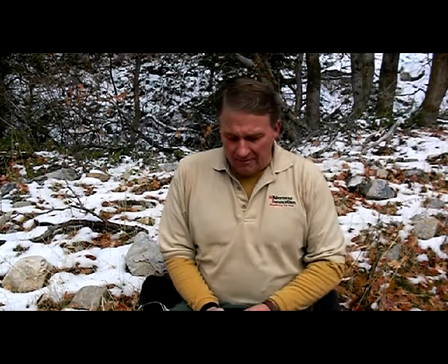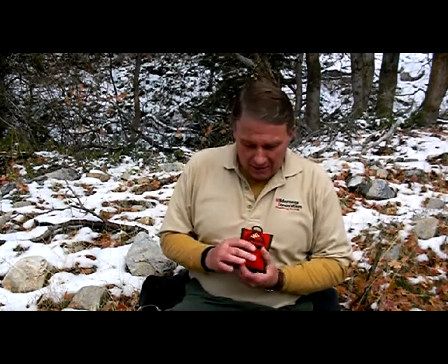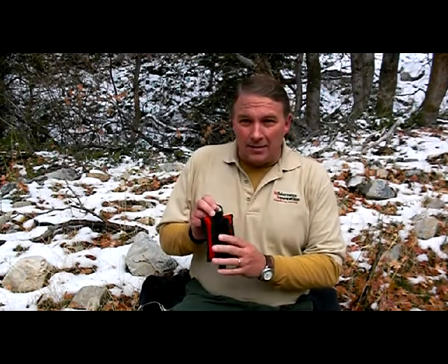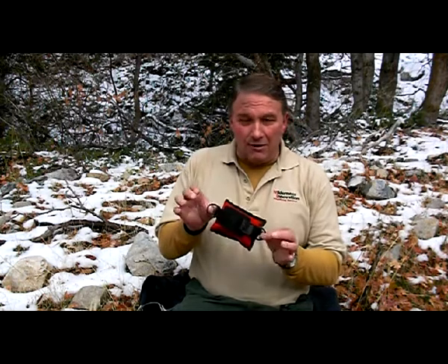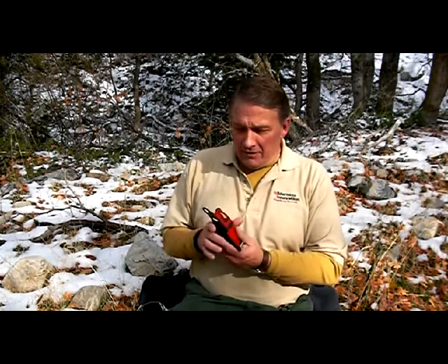What we have done at Wilderness Innovation is put together a little kit. It's in the same pouch that we put our fire starter kit in. This kit has PALS attachment on the back for MOLLE packs. We've got double D-rings on it for clipping with a carabiner. On a snowmobile, motorcycle, in an airplane, in a boat — wherever — you could have this thing with you.